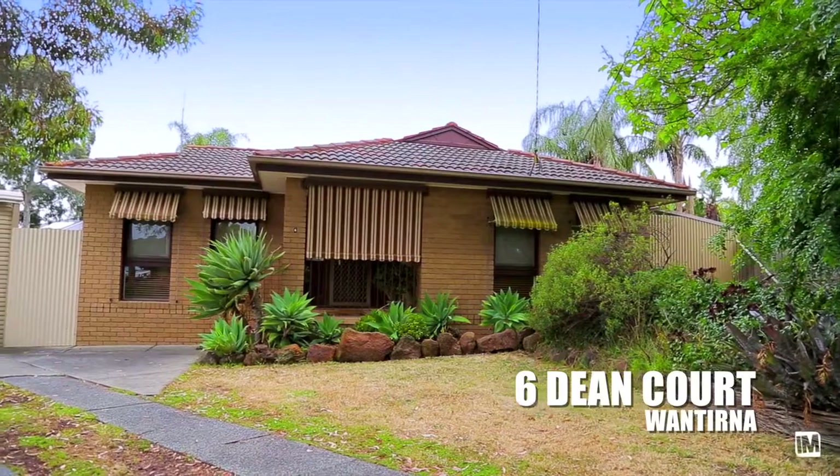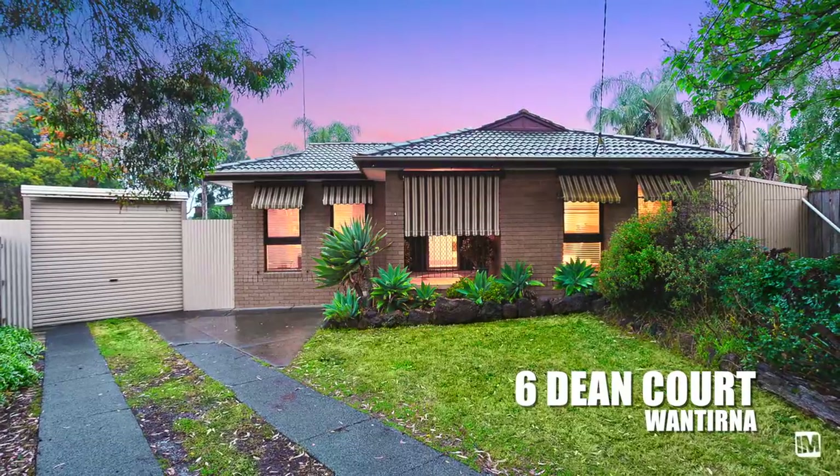You do not see a property of this size on this size block come up in the 3152 postcode very often at all, so it will absolutely rock and roll in the market.